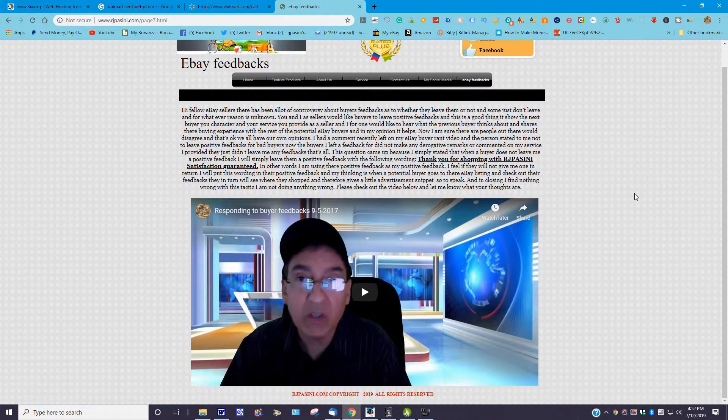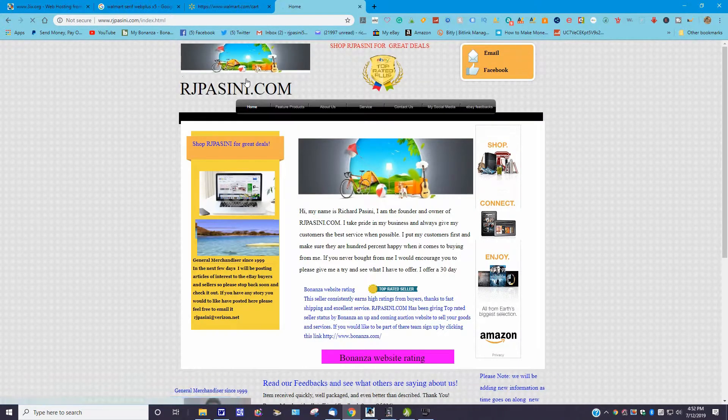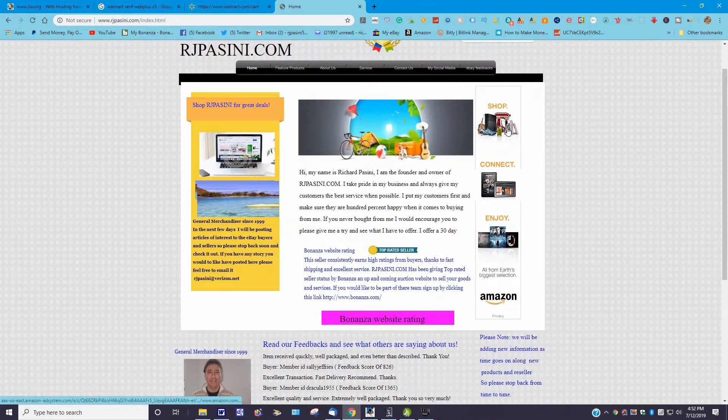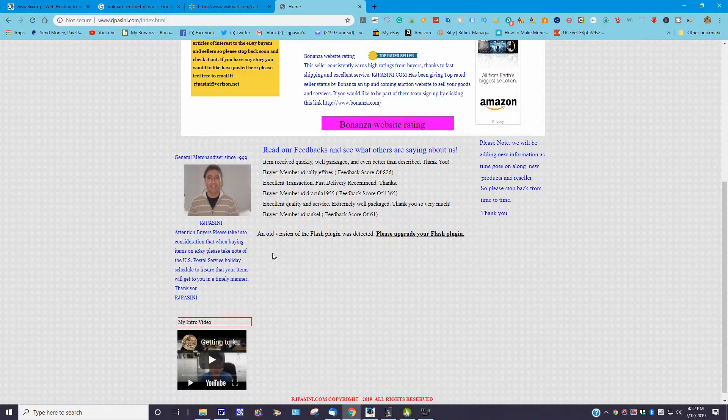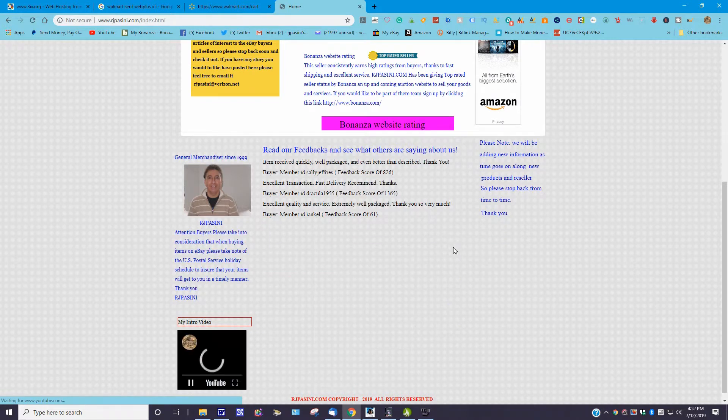If someone goes on here they could watch feedback about eBay or other content. You can do a lot with it. I have social media links, and you can end up back on the home page. I also put an affiliate link on there with Amazon — I'm not sure if it's really doing anything for me, but you can add affiliate links as well.